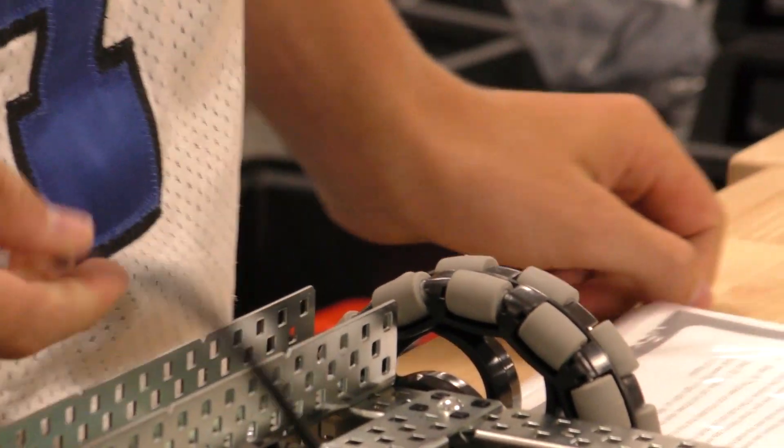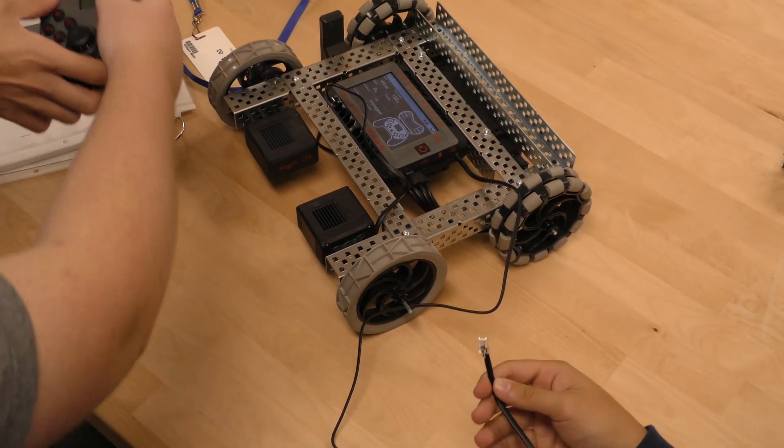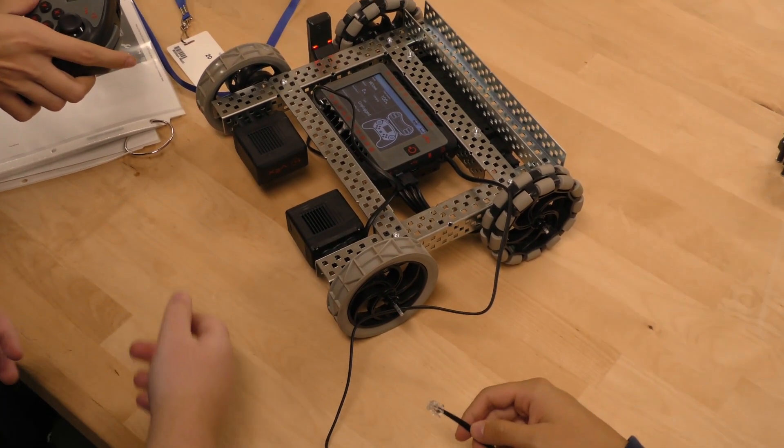Get the skills to take charge in the world. Learn how to lead as an individual or as part of a team to solve unique challenges.